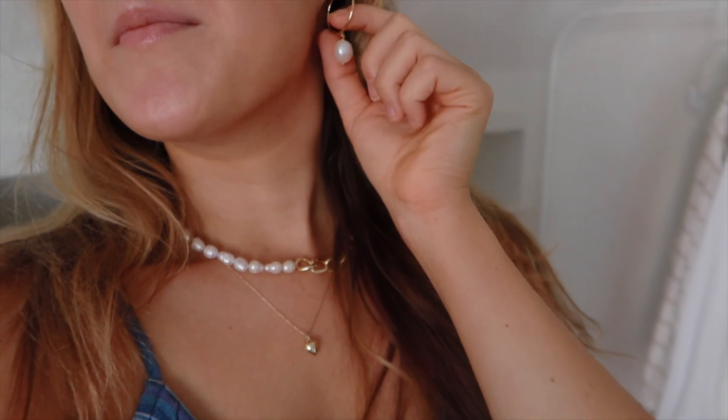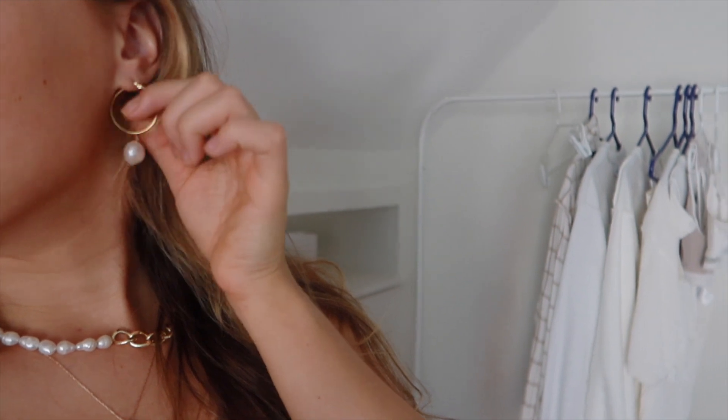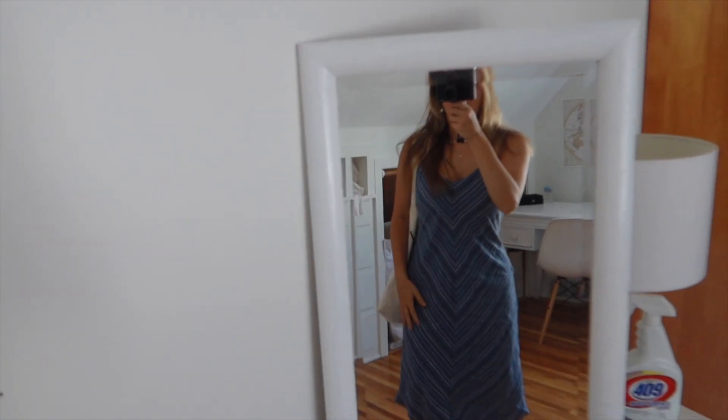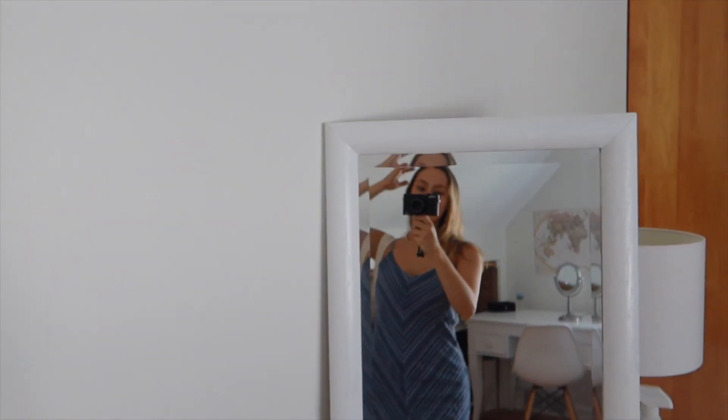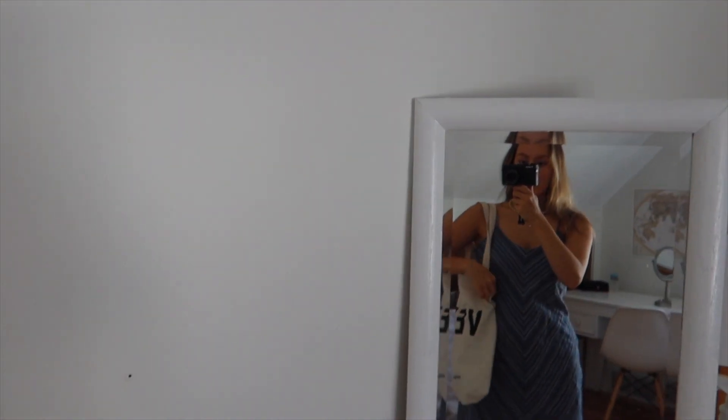Hey guys, good morning, it's Thursday. I'm about to go run some errands and then go on a little picnic with my friends. I wanted to show you guys my outfit close up — I have on the necklace I made, my heart one, and little pearl earrings that match it. I'm wearing this dress I got thrifting — I was a little unsure how to style it but I think it looks cute. I have a little bag and my Birkenstocks.